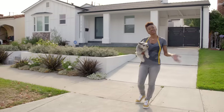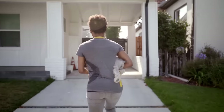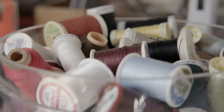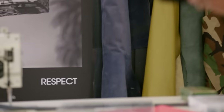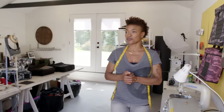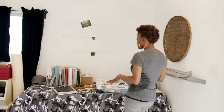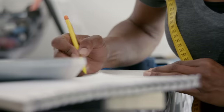Welcome to my studio. Come on, I'll show you. So this is where I create. This is where all the Soundbag work gets done. We have a couple of the bags from this season that are out. This is where I like to sit and sketch and get all my ideas out.